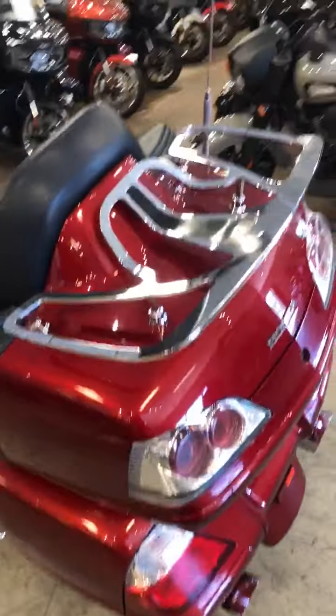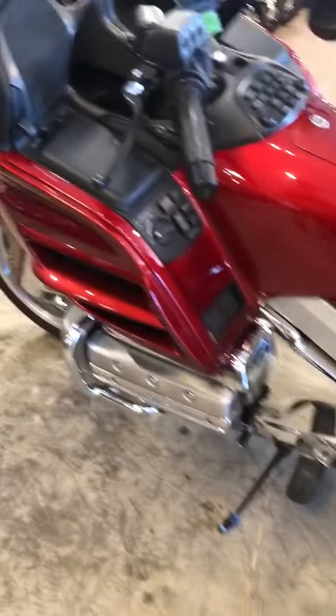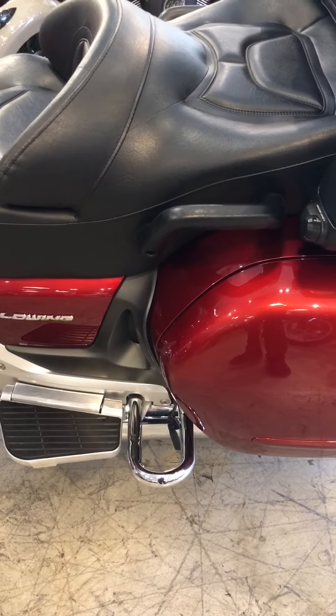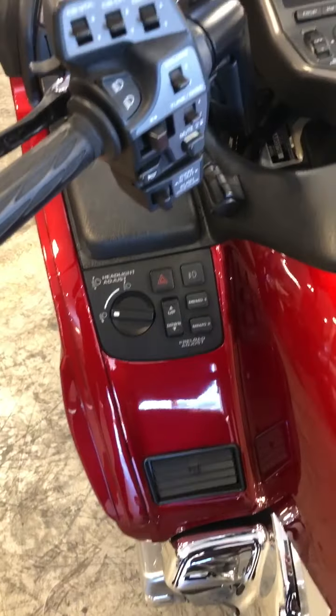It's absolutely loaded — has a rack, engine guard, chrome engine guard, and chrome guards for the bags.